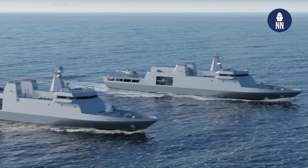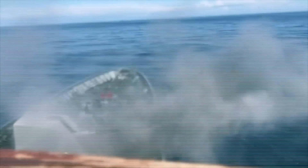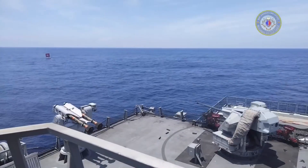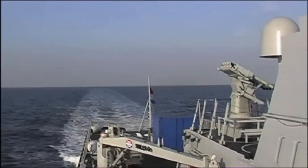First in line, the OTO Melara Super Rapid 76mm naval gun, delivering precision firepower at sea. Alongside, we have the SIMBAD-RC missile launchers and the ASELSAN SMASH system, ensuring versatile defense capabilities against airborne threats.